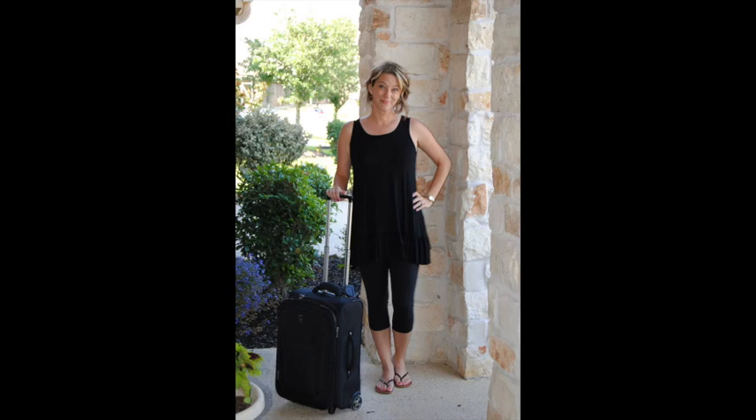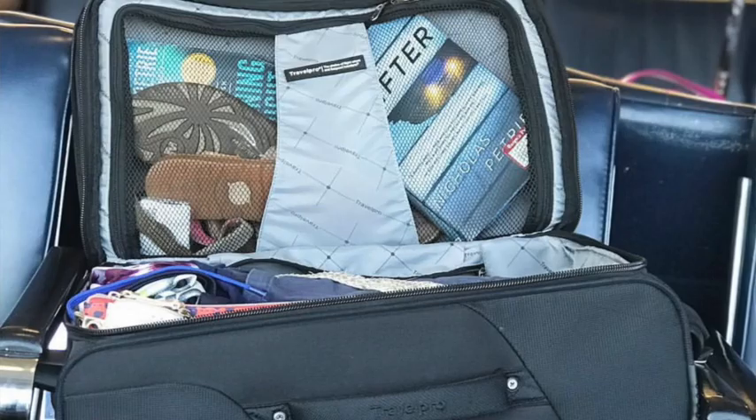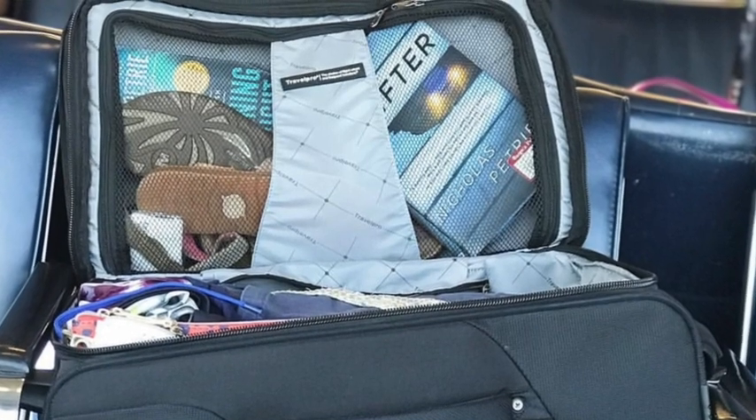If you want to change into flip-flops at the airport, pack them in an inside pocket since they're flat and easy to store. Utilizing your suitcase's outer flap and inner pocket is a very underutilized space — you can fit two pairs of shoes, a hardback book, and more in there, giving you significantly more packing room overall.